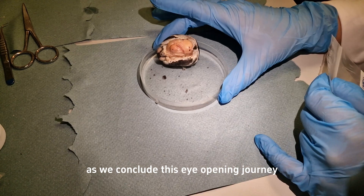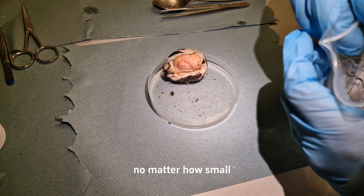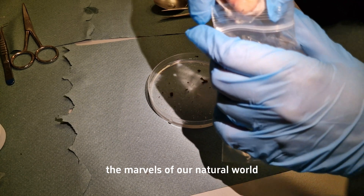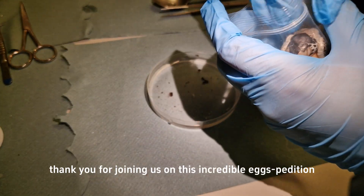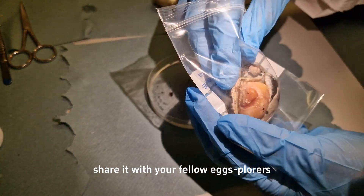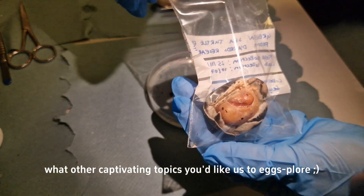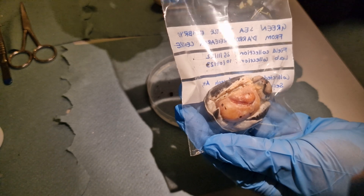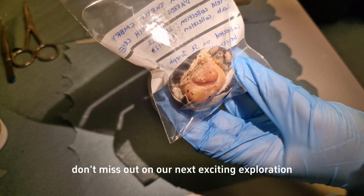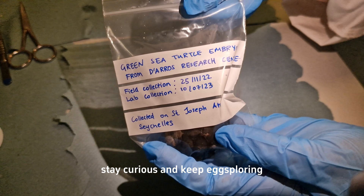As we conclude this eye-opening journey, remember that each scientific endeavor, no matter how small, brings us closer to understanding the marvels of our natural world. Thank you for joining us on this incredible expedition. Don't forget to give this video a thumbs up, share it with your fellow explorers, and let us know in the comments what other captivating topics you'd like us to explore. Stay curious and keep exploring.